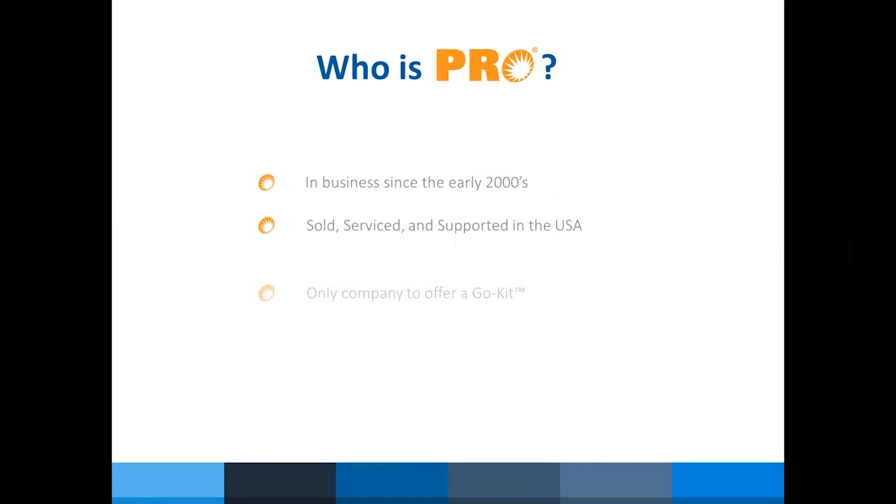You may have heard of PRO before. PRO is an acronym for Precision Rated Optics. It's a company that's been in business since the early 2000s, and we are an OEM — the PRO portion of Aditel is an OEM manufacturing group. Our products are sold, serviced, and supported in the United States. We are proud to be the only company that offers GO kits, which I'll get into later in the presentation, and we are one of the five members of the Aditel Group.